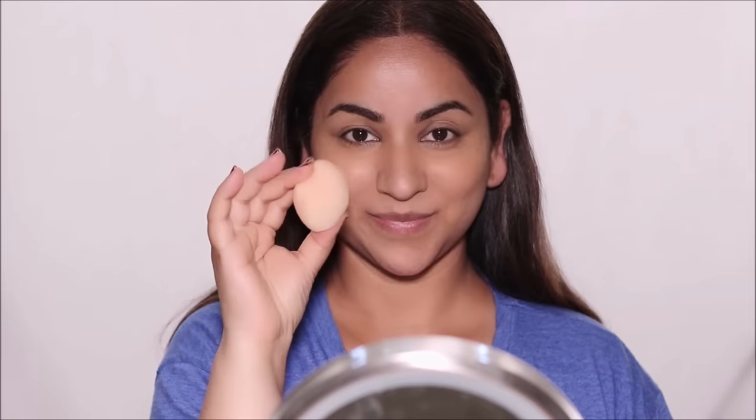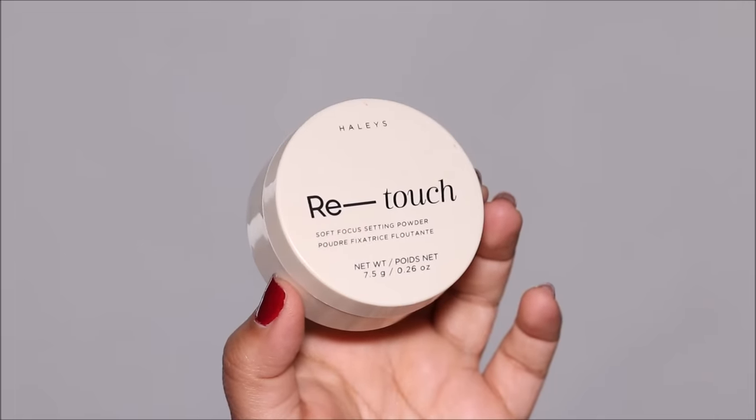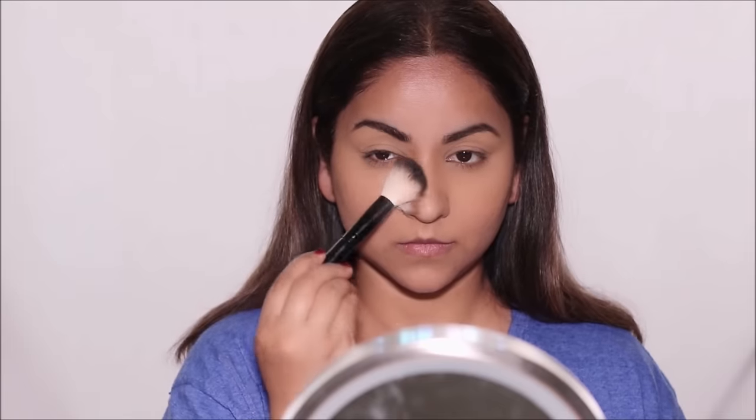I'm going to quickly first blend it out with my finger and then with a dry sponge, making sure there are no sharp edges left, going around my face one time. Then with the Haley's Retouch loose powder I'm going to lightly set my face to make sure the concealer doesn't crease. This will also help remove any shine and even out all the tones on the face.